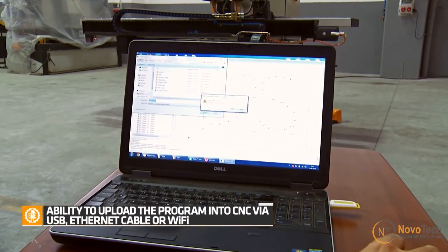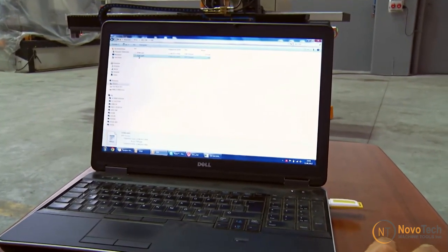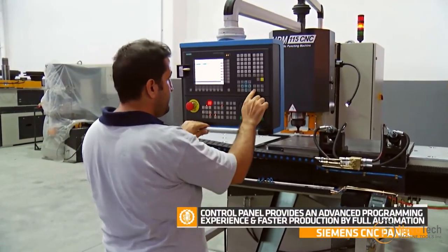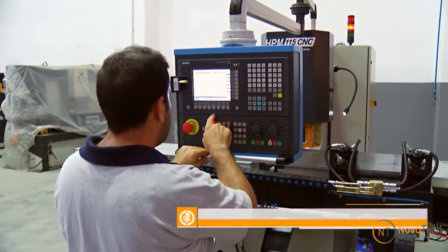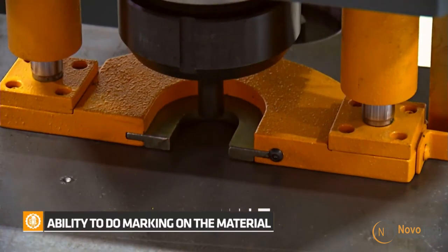CNC punching machines are user-friendly when it comes to programming. Operators can input specific punching patterns, dimensions, and shapes, and the machine will execute the tasks with minimal manual intervention. The metal hole punch's heavy structural steel plate framework ensures rigidity and eliminates flexing.